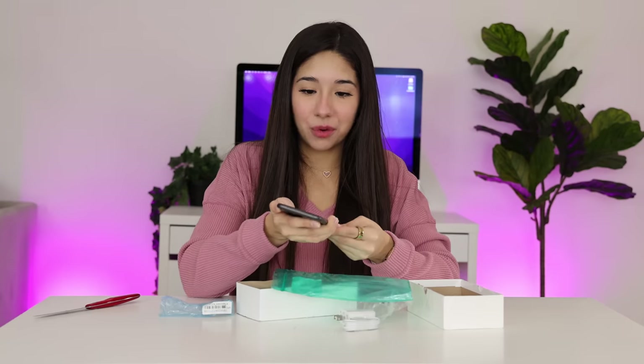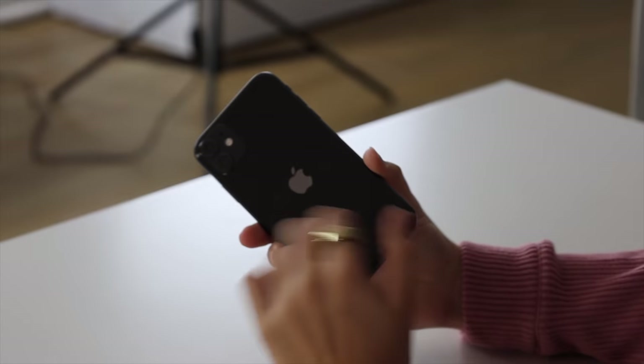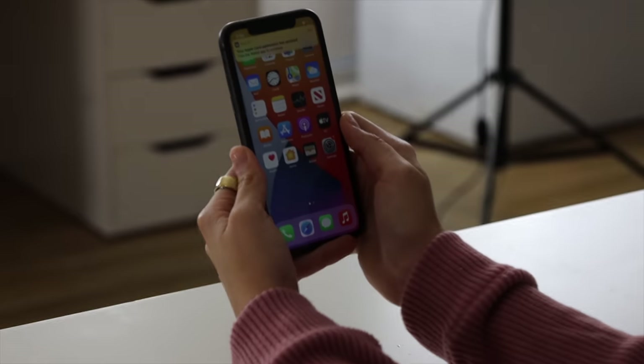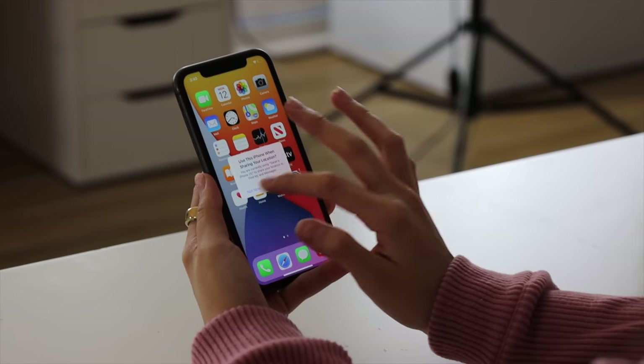Wait, I want to see if it works — I don't want to get scammed out here. It's in such good condition. So this is the iPhone we got — it is an iPhone 11 in black. Even though this thing has been used, you cannot tell at all. We're in the iPhone and it looks really good. The screen looks amazing and all of the apps are here. Everything looks super cool.